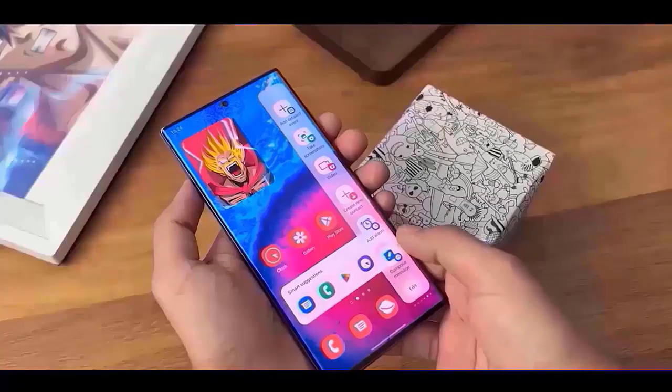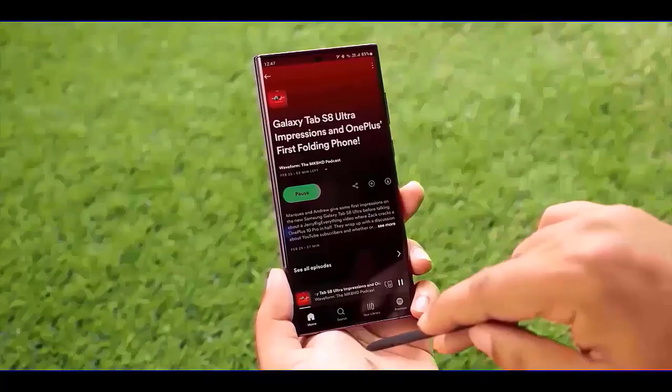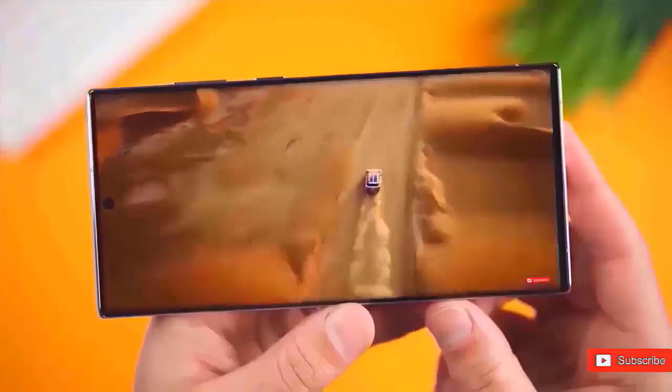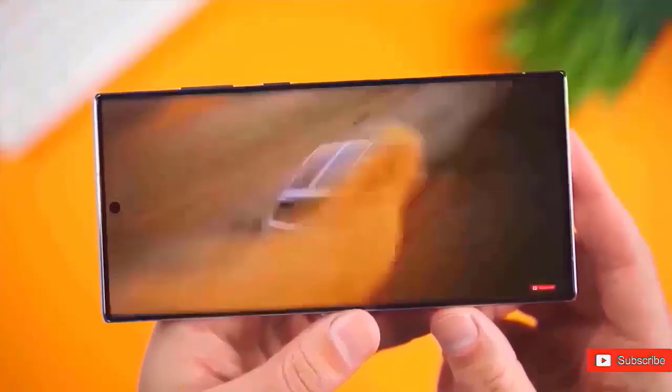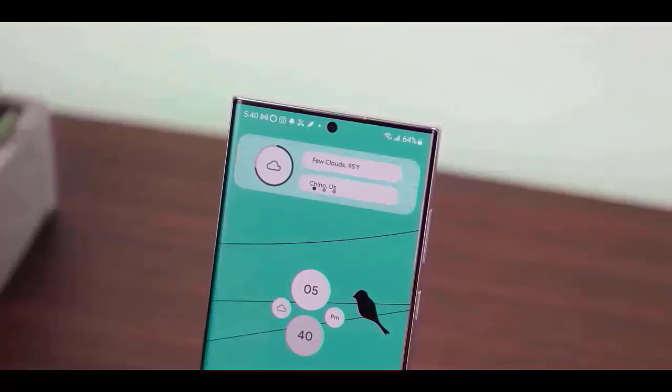On phones with Harman and HyperOS, there's a feature called Large Folders that goes beyond standard folders. These folders are bigger and often have a 3x3 grid, allowing you to easily access up to 8 apps with a single tap. A small symbol for extra apps is shown in the 9th space.